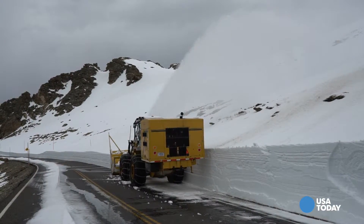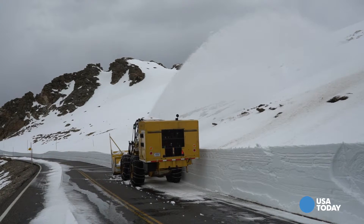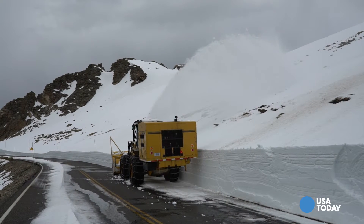This year, they hope to have it ready by Memorial Day weekend, as long as Mother Nature continues to cooperate.